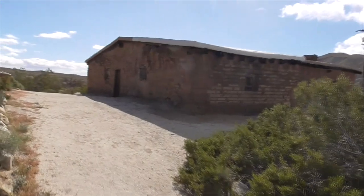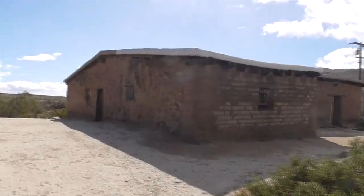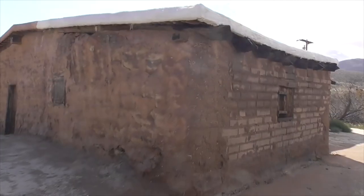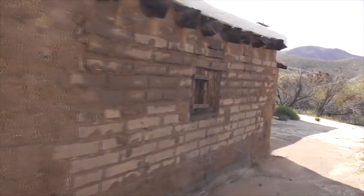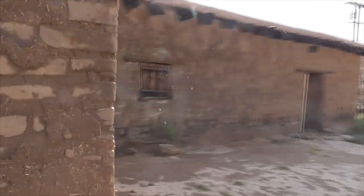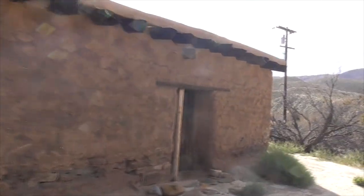Here's our little reconstruction of the stage station. Look at that — this is beautiful.